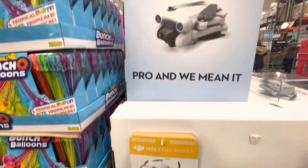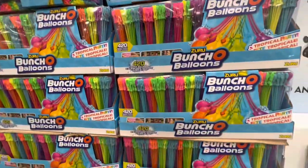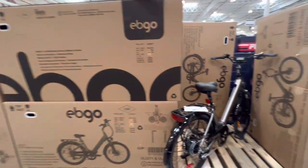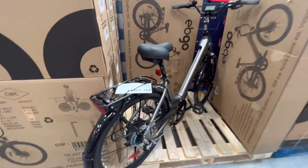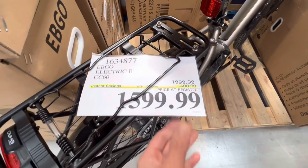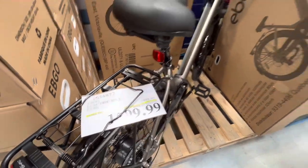The Mini 3 Pro drone bundle is almost $1,000. Zuru Bunch of Balloons — 420 balloons for $30. They have some electric bike options available — the 60cc bike is on deal for this entire month at $1,599, which is $400 off the regular price.